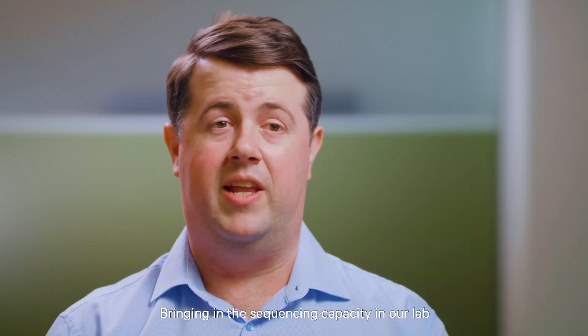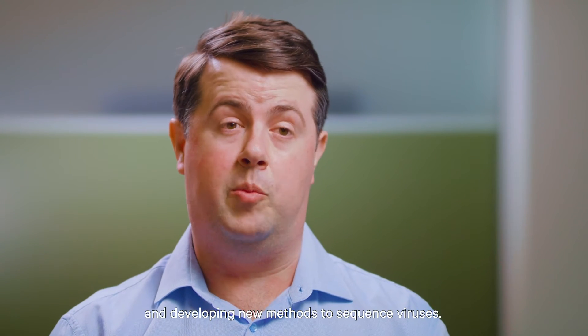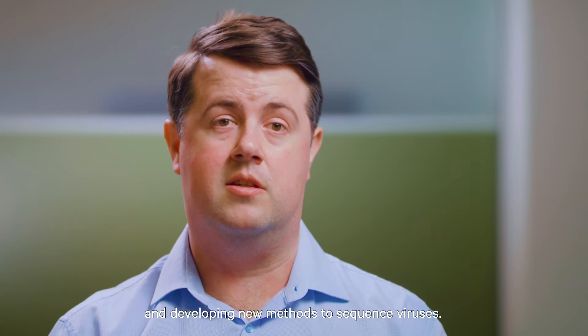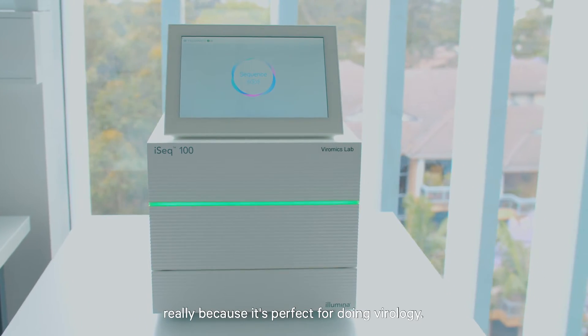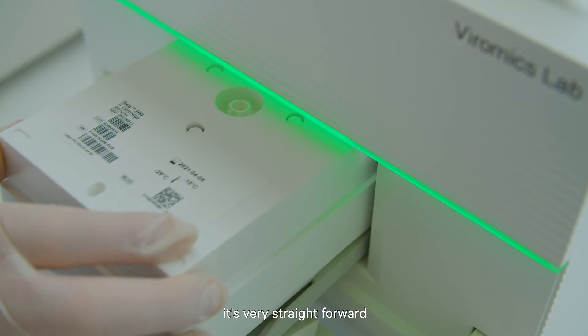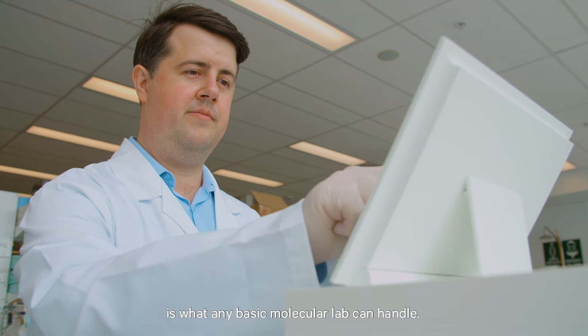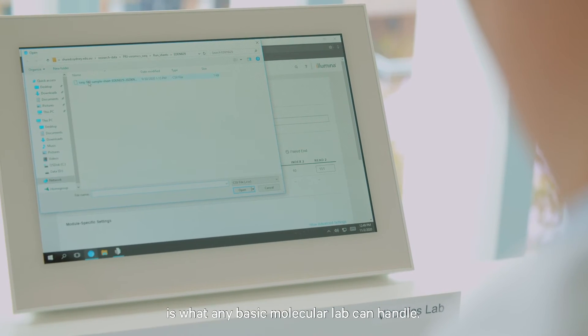Bringing in the sequencing capacity in our lab was really important because we do a lot of research and development, developing new methods to sequence viruses. We bought the iSeq 100 really because it's perfect for doing virology. It's very simple to use, very straightforward, and the maintenance and handling of the instrument is what any basic molecular lab can handle.